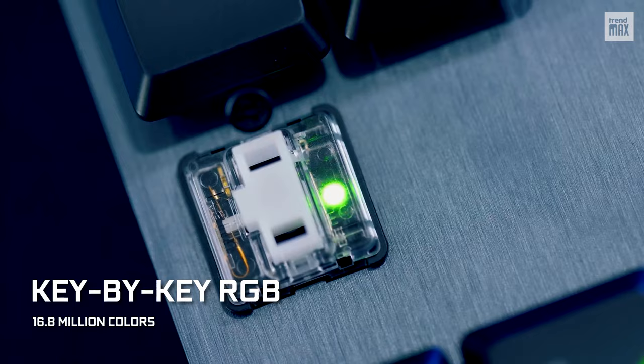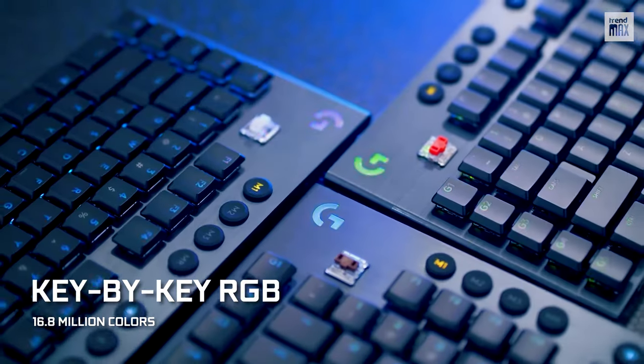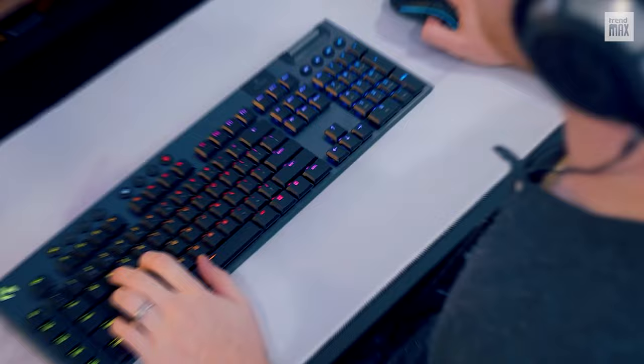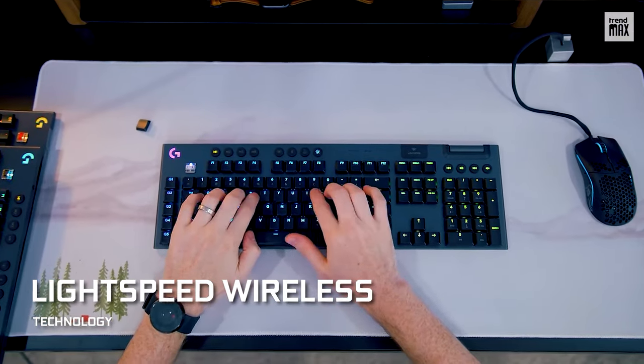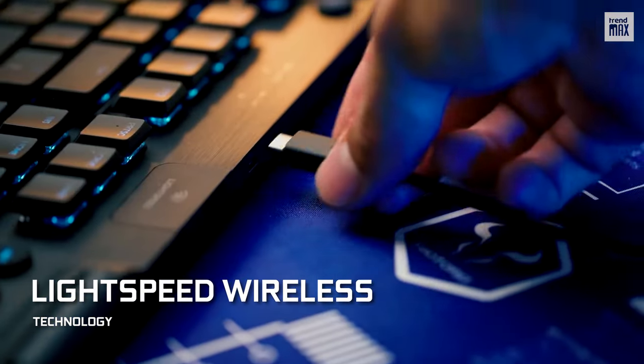This, combined with its intelligent key-by-key RGB lighting that can set up 16.8 million colors, makes it fantastic. But looks aren't everything, because its Lightspeed wireless technology means that theoretically there's no difference between its reaction time and that of a wired keyboard.